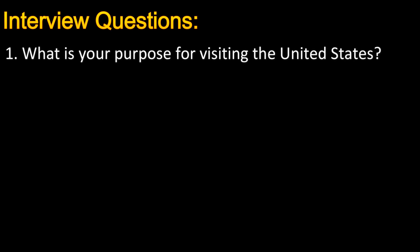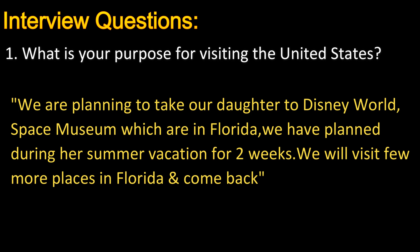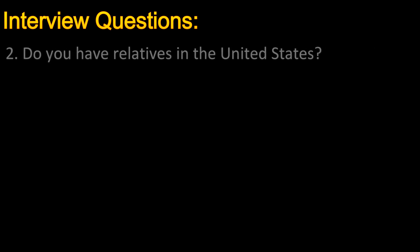The first question was: 'What is your purpose for visiting the United States?' This is just a warm-up question — answer in two to three sentences that clearly explain the reasons behind your purpose of travel. The officer's main goal is to ensure you are planning only a temporary visit and will definitely return to your home country. I answered: 'We are planning to take our daughter to Disney World and a space museum in Florida during her summer vacation for two weeks, and we will visit a few other places in Florida and come back.' This clarified we are going for tourism and will return.